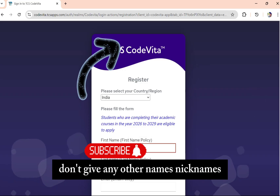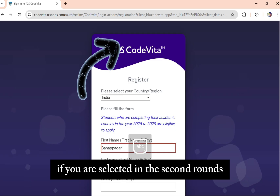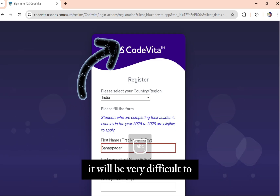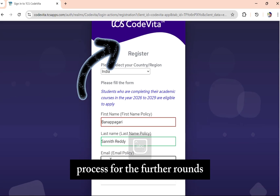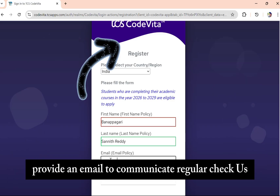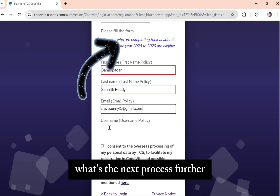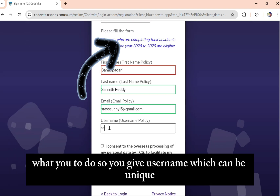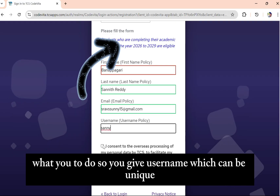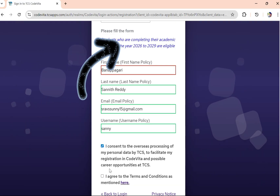Don't give any nicknames or other names — if you are selected in the second round, it will be very difficult to process further rounds. Next, provide an email address for communication and regular check-ups to stay updated on the process. Then give a username, which must be unique.